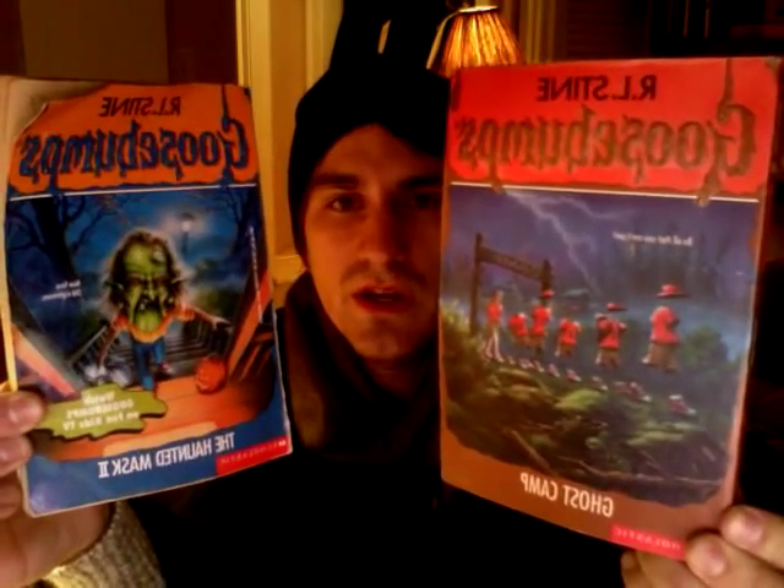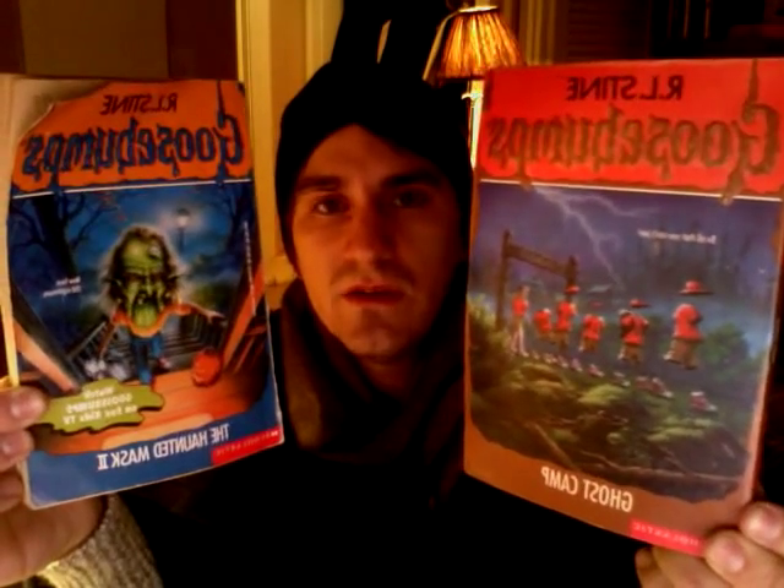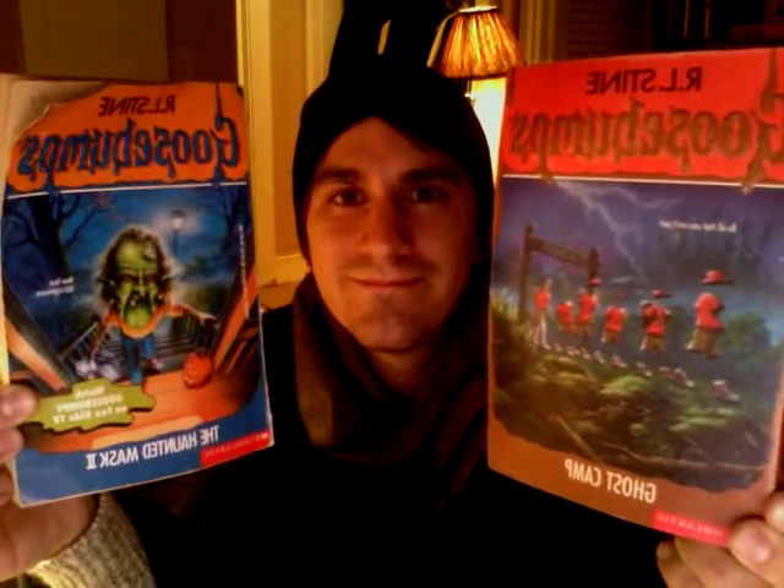So that's my review of Egg Monsters from Mars. For this book, I give it one and a half shivering goosebump thumbs up. I give it one and a half because I didn't really get the ending when he said he laid his own egg — I didn't get it. For next week, I'm introducing a new part of the show where you help me pick one to read. I have The Haunted Mask 2 or Ghost Camp. Leave comments and tell me which one you want to hear a review for. Thanks for watching my Goosebumps review of Egg Monsters from Mars — tune in next week for the next one. See you next week, bye.